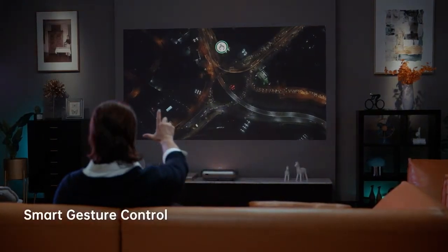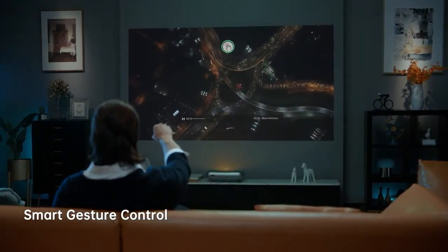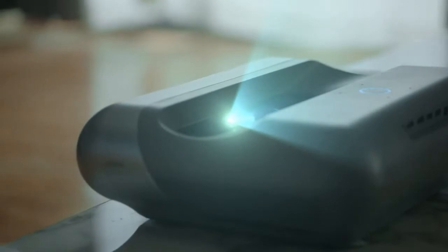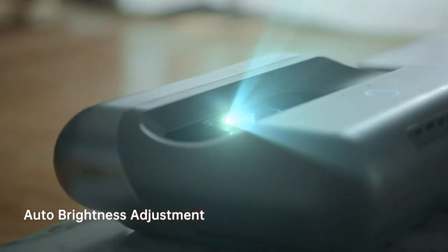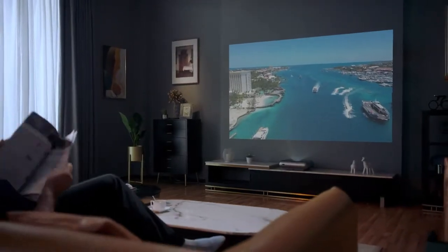With simple gestures, you can easily control the volume or playback speed. O1 Pro's AI back camera auto-adjusts the brightness, enabling the best image projection even under strong light.